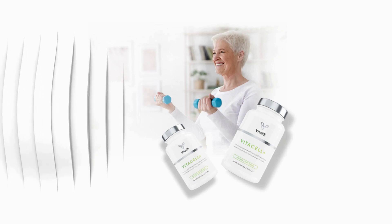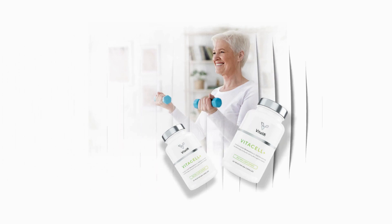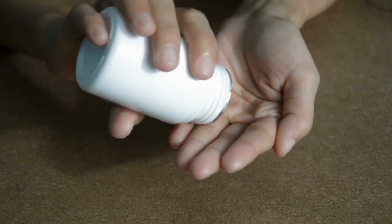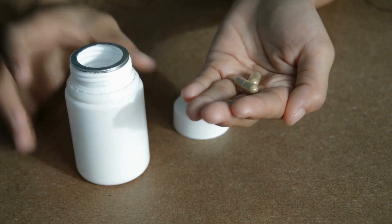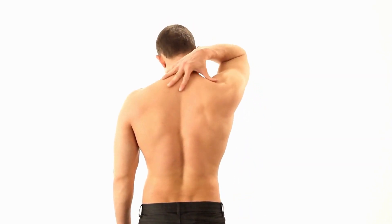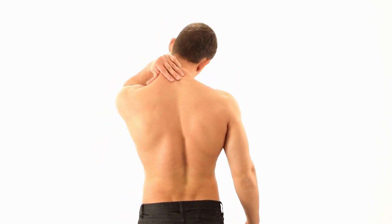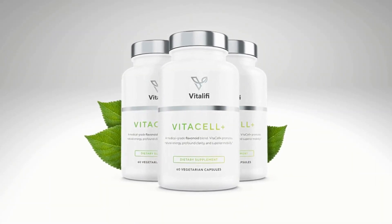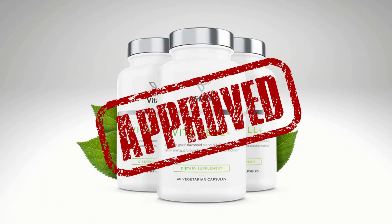Another warning: for you to have results with VitaCell Plus it is very important that you use the product in the right way. Every bottle consists of 60 capsules. According to the makers, just take one pill, grab a glass of water, and swallow the easy-to-swallow formula. If you miss a dose, take it as soon as possible. However, if it is almost time for your next dose, skip the missed dose and go back to your regular dosing schedule.